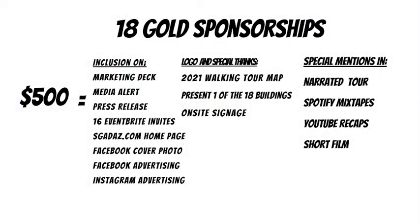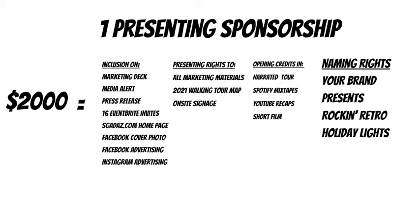YouTube recaps — we'll be doing a ton of these videos. And then we're doing a short film. You'll be part of Going Historic, a live reality TV show, and we want you to be included in that — it'll make for some great TV. There is one presenting sponsorship this year — it's our first year. $2,000 gets you all of the gold sponsorship benefits, plus one huge draw: you get to name the event. Your brand presents Rockin' Retro Holiday Lights.